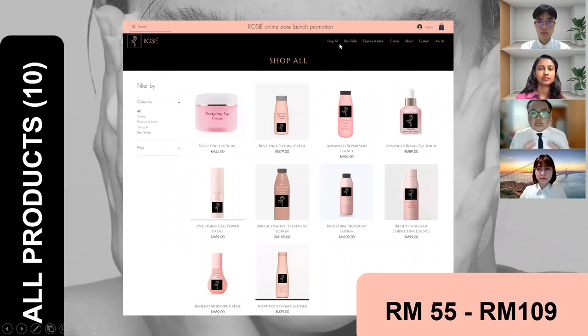We have 10 products which are on sale at the moment and all our products are previewed on the store page. When consumers click on them, they will be able to read our product specifics, and prices will be shown below the pictures of every product to allow shoppers to compare them easily. The price range is between 55 ringgit to 109 ringgit, which is considered reasonable. The price setting of all the skincare products sold are reasonably set based on the market price.